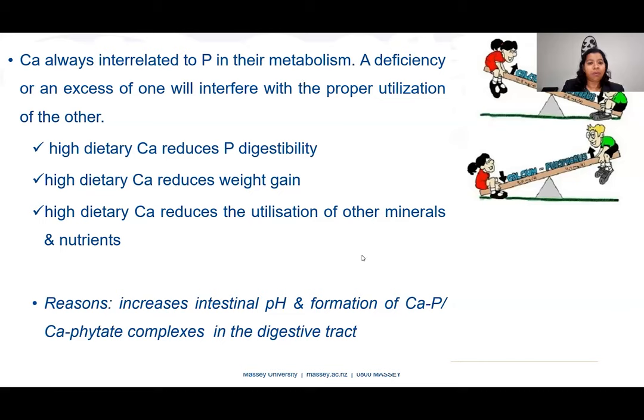Moving on to calcium — calcium is always interrelated to phosphorus. A deficiency or excess of one will interfere with the proper utilization of the other mineral. Based on research findings, high dietary calcium reduces phosphorus digestibility, reduces weight gain, and reduces the utilization of other minerals and nutrients. High calcium also increases intestinal pH, leading to the formation of calcium-phosphorus or calcium-phytate complexes in the digestive tract, making those minerals unavailable for absorption.